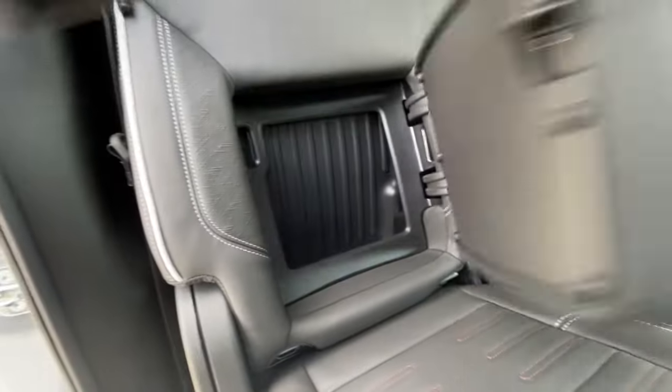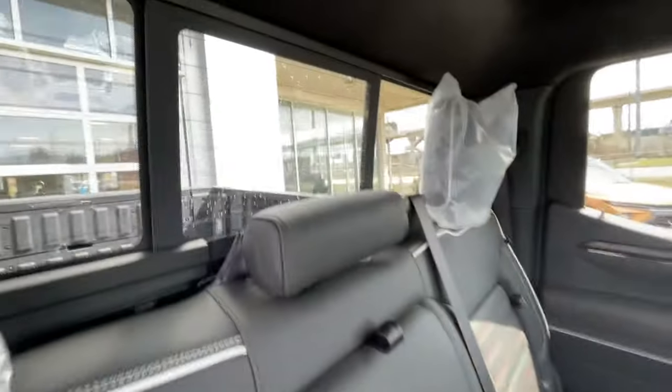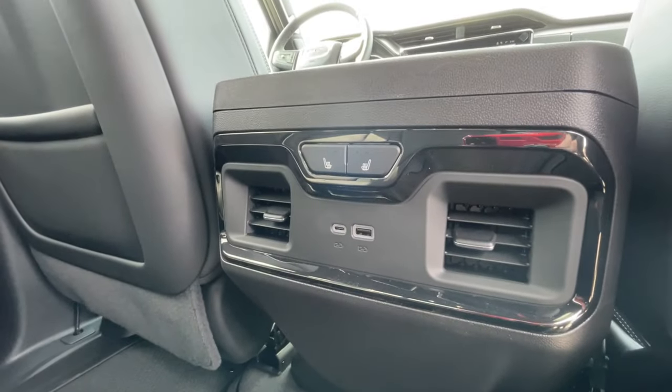Heading back inside the AT4X, the back seats have in-seat storage. They are also car seat ready and come in a 60-40 split. Cup holders come down in the middle, along with a rear power sliding window. Bose audio continues throughout the back of the truck, and in the center console we have the heated leather seat controls and two USB charging ports.